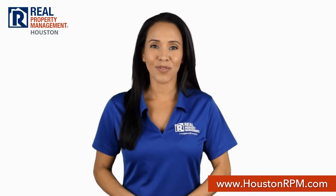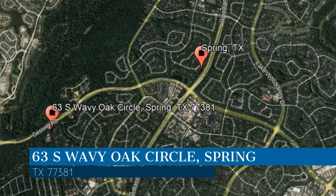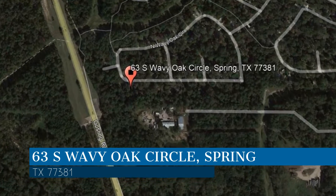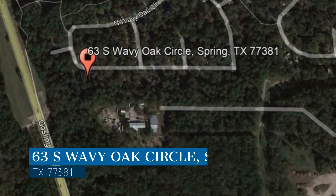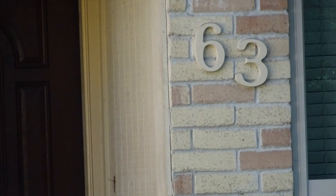Check out this available home for rent. This property is located at the address on your screen. We are RPM Houston, a leader in Spring Property Management.